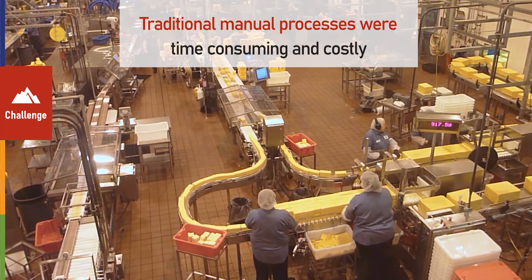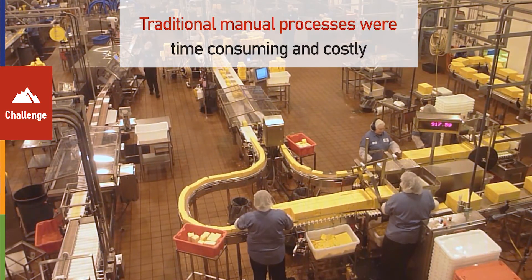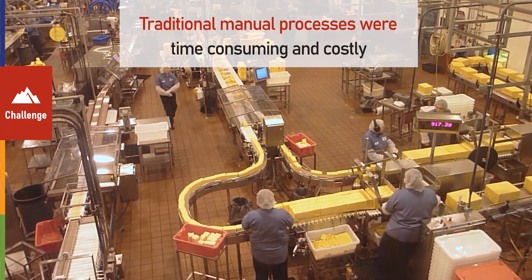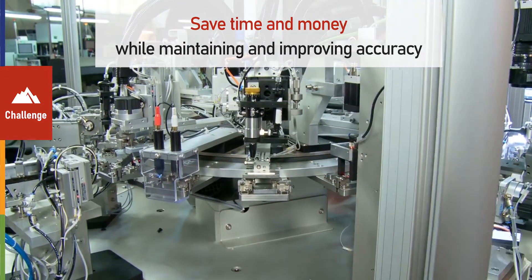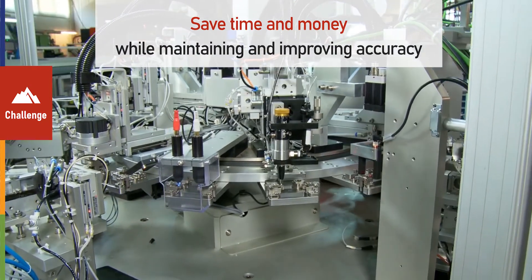Traditional manual processes were both time-consuming and costly. Penn State was looking for an advanced technology option that would save both time and money while maintaining and improving accuracy.